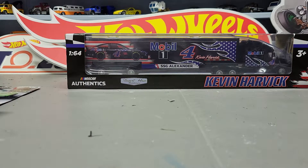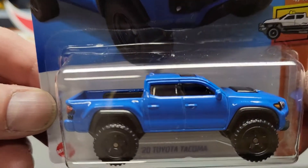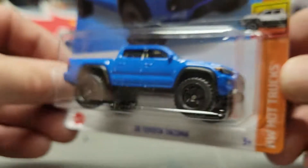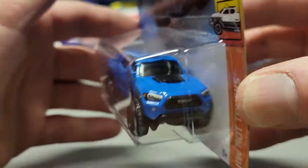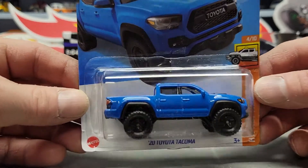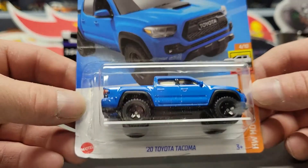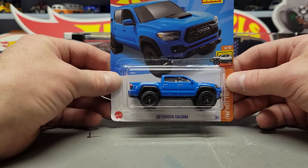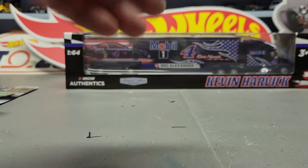The next one is the 2020 Toyota Tacoma in blue. There's a lot of people out there buying these up for some odd reason — I don't really see anything special about them, but there were a bunch there so I just grabbed one. Not really a Toyota guy, but as far as different mainlines go, there ain't nothing special about that one.